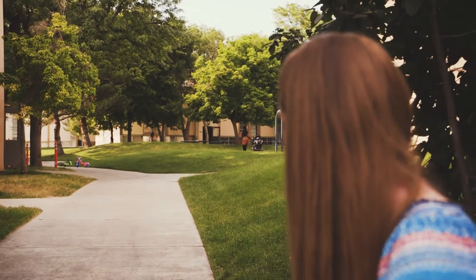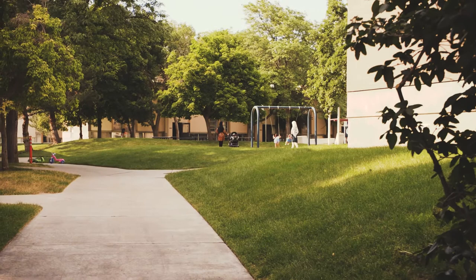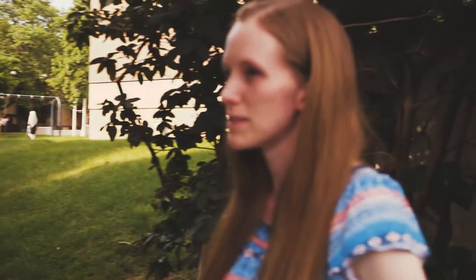One thing I do appreciate already is how peaceful it is. I don't know if you can see, kids are playing on the playground, but it's really quiet. It seems like a nice atmosphere. It seems safe for kids, which is important to us now for baby London. So yeah, we're excited. Okay, let's go take a look at the inside.